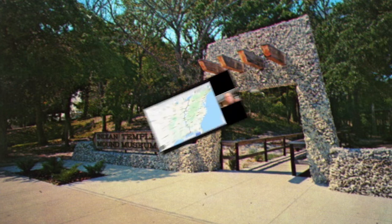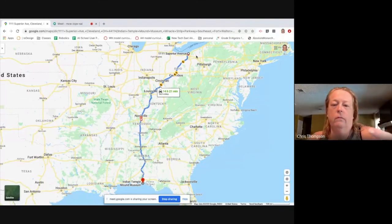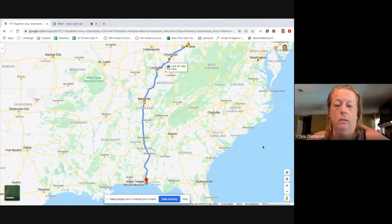So where is Fort Walton Beach? I took the starting point as the Cleveland Board of Education and mapped it all the way down to where the Temple Museum is. You've got Cleveland up here, and this long drive down here. The water you see here is the Gulf of Mexico, and this part of Florida is called the Panhandle.